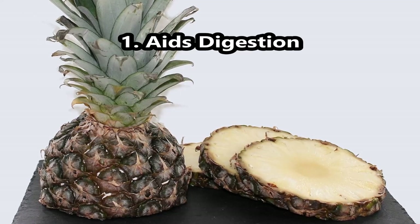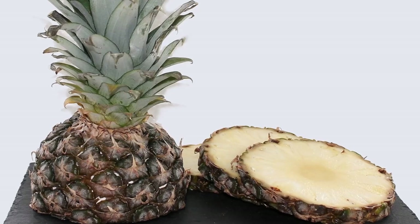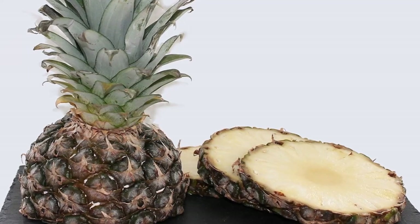Number 1, Aids Digestion. Pineapple peels are said to aid digestion. In addition, this boiled water helps fight intestinal parasites and constipation. They also build healthy gut flora.